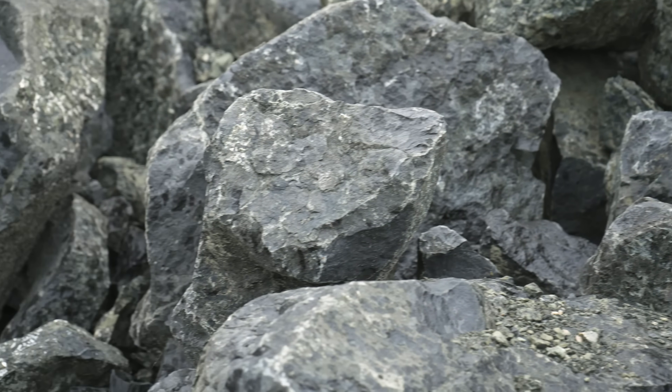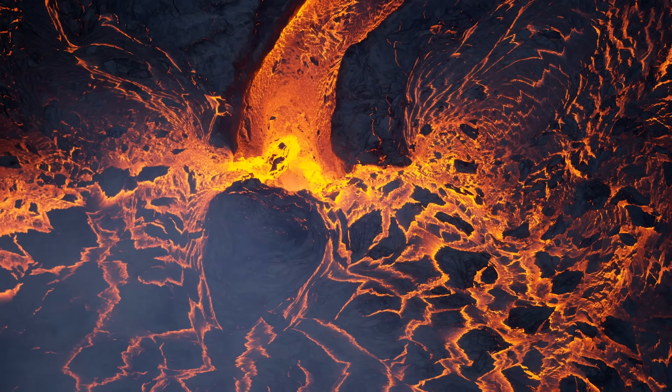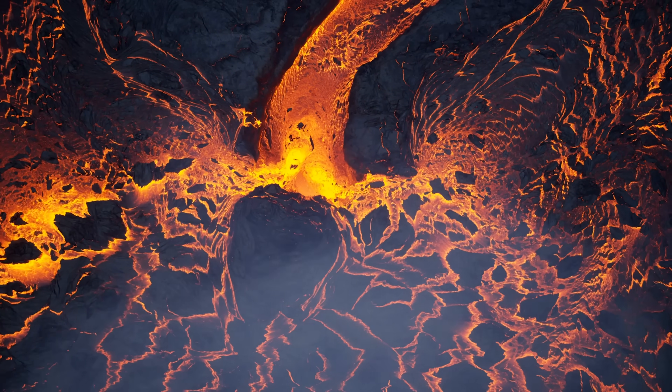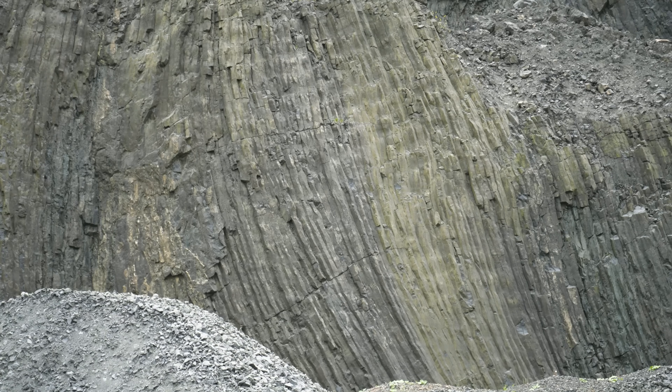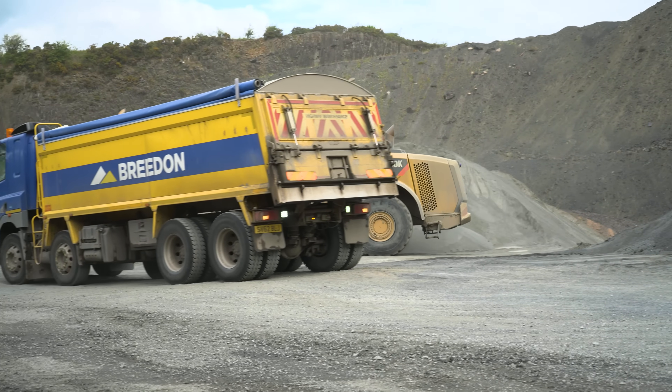This beautiful rock is basalt, a mineral-rich volcanic rock that forms when molten lava cools. The basalt we use is an existing product of the quarrying sector, so we aren't using any additional energy to procure it.